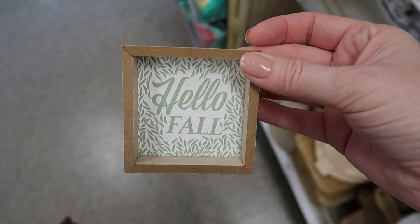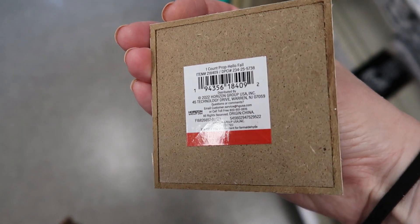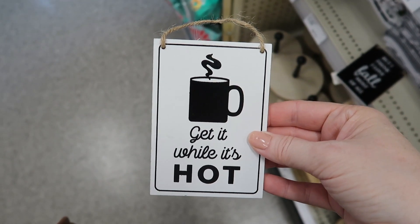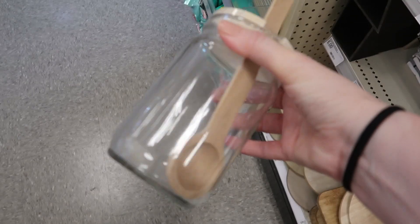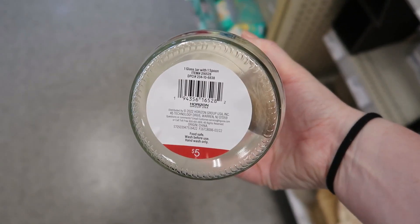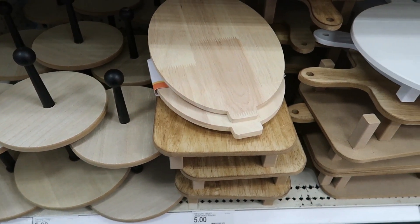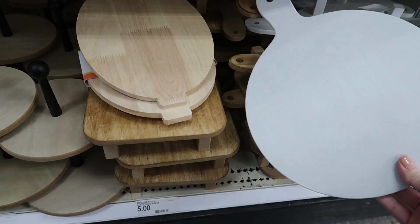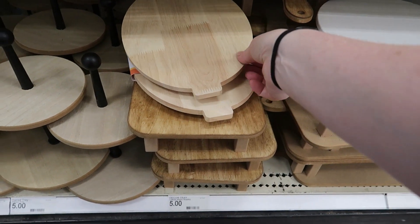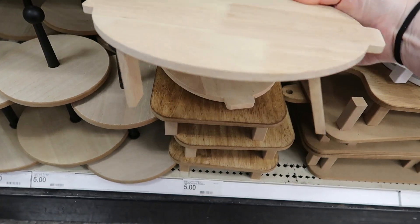A few more little $1 signs. And this nice glass jar with a wooden spoon and lid for $5 — I guess for coffee or maybe oatmeal. So a lot of risers and a couple of two-tiered trays here. I think we've seen these before.